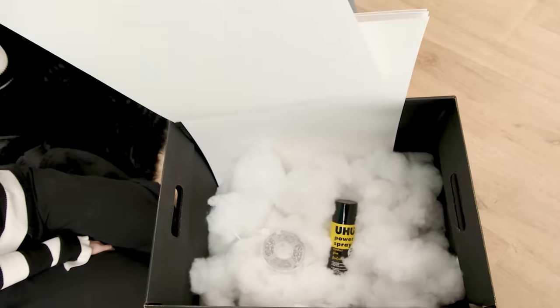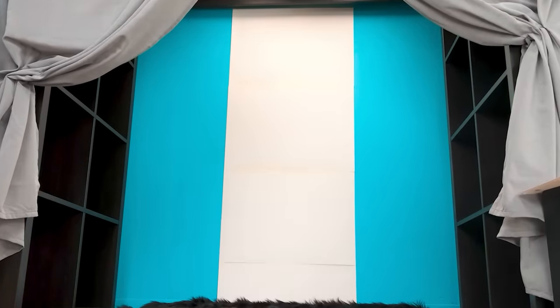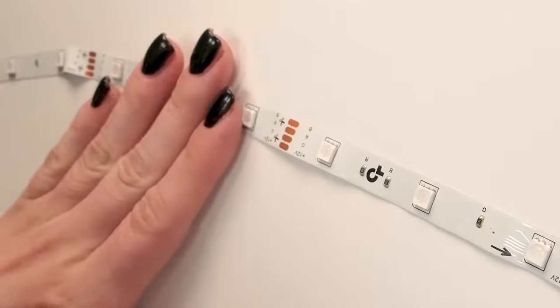Brilliant! Now the decorations! I'll take sheets of cardboard and stake them on the wall! There! I'll have black light! I'll stake it on the wall too!